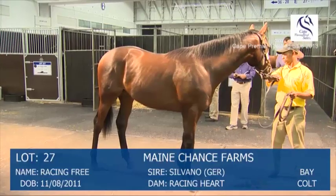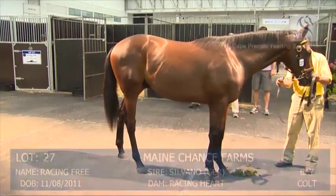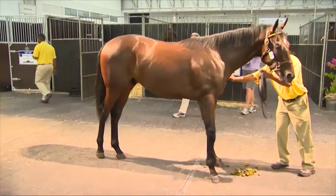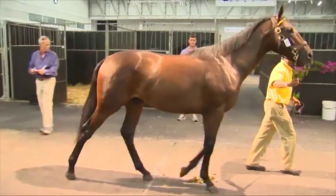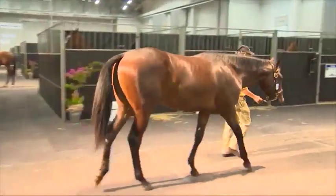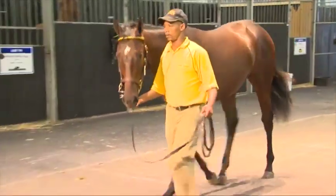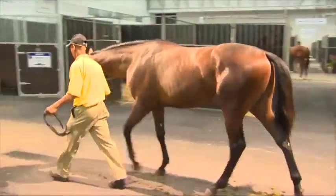And looking at some of the Silvano progeny here, we've got three colts we're going to have a look at. Lot 27 is the Silvano Colt out of Racing Heart. Yeah, that's an interesting mating, it has been successful before. The full sister has been very promising, then became a bit calm in Durban, but I think she had a huge ability, and that's why I think this boy is looking right like her, so I think he's going to be a very, very good racehorse.